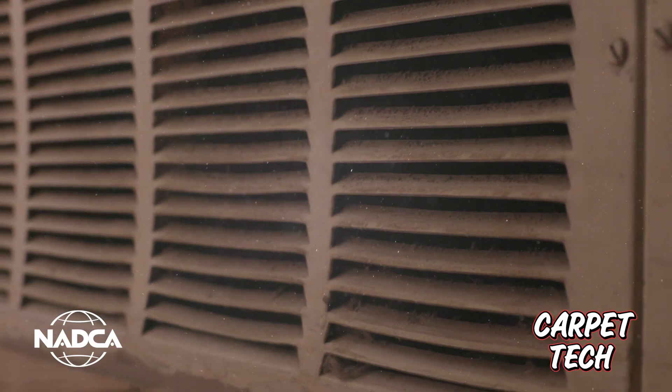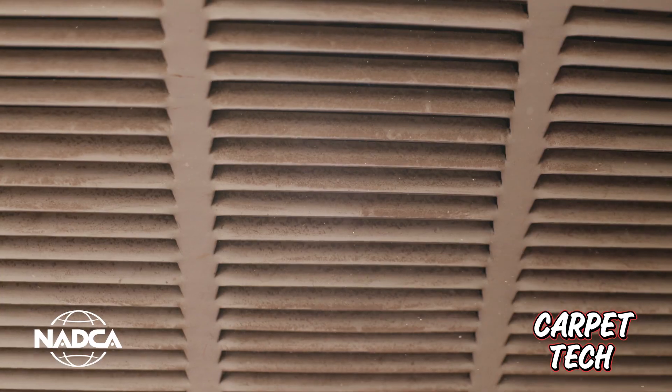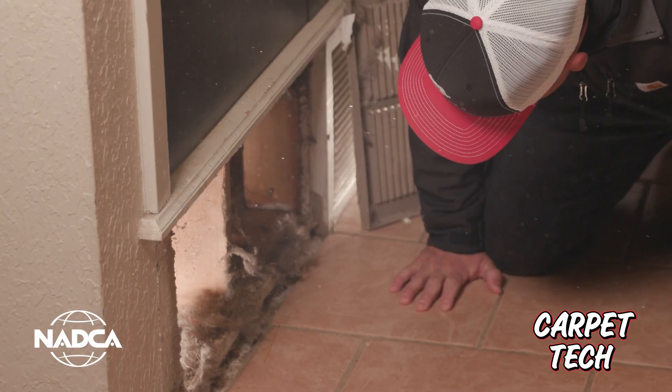Who says what you don't know won't hurt you? According to the EPA, indoor air pollutants are two to five times higher than the outdoor levels. That means the air inside your home could make you sick.